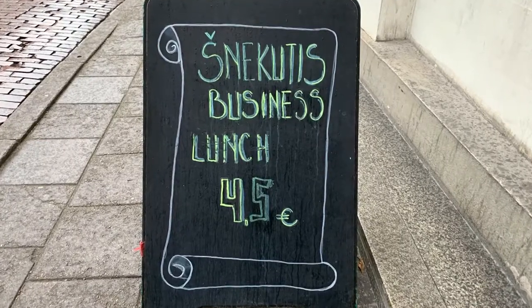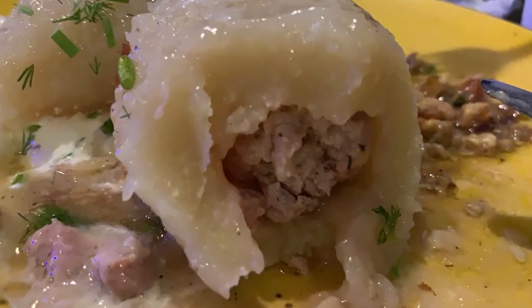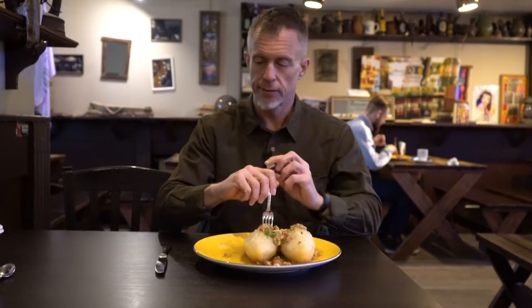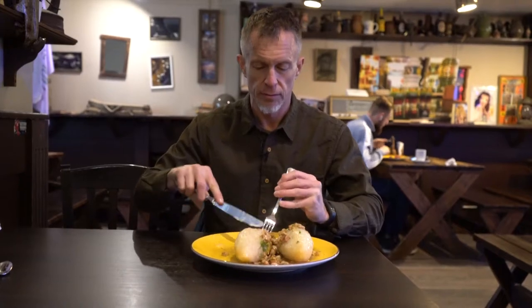I hit up the famous pub Snikodus, smack in the middle of the Old Town, for some lip-smacking answers to this mystery. Finally getting my seppelini. Seppelinis, also known as zeppelins, are filling, affordable, and delicious.